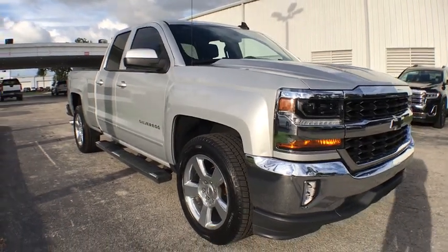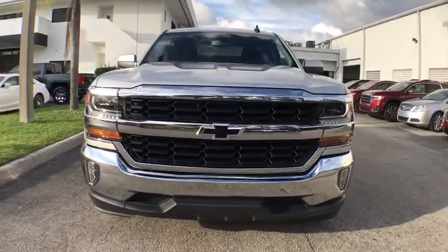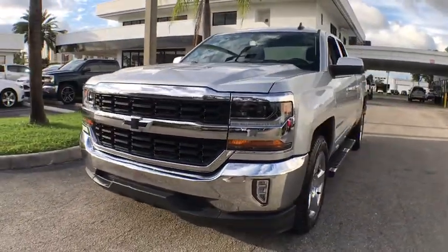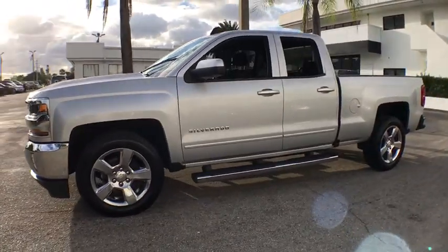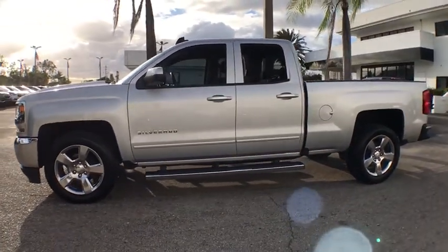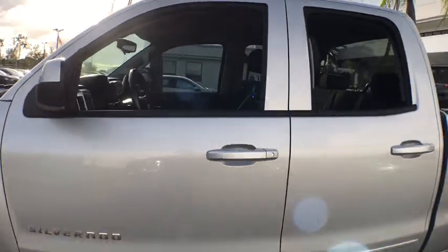We are pleased to show you the 2017 Chevrolet Silverado 1500. The Chevy Silverado 1500 is the perfect combination of functionality, reliability, and technology. The impressive interior is simply another reason that the Chevy Silverado is a top choice among truck buyers.